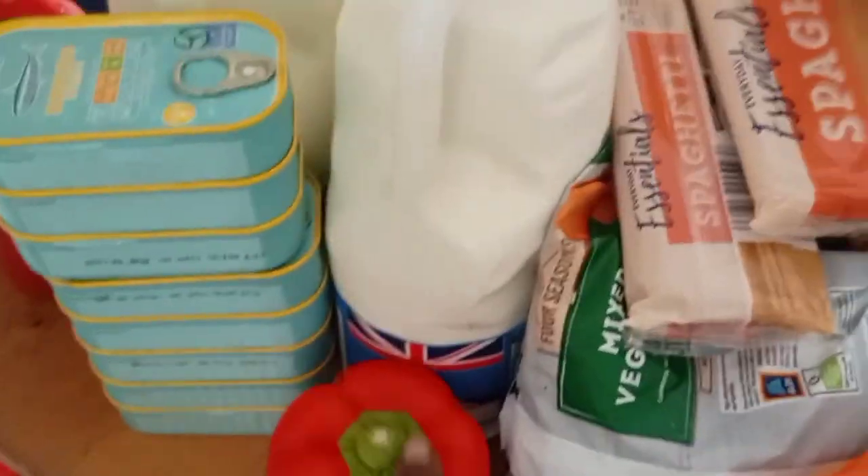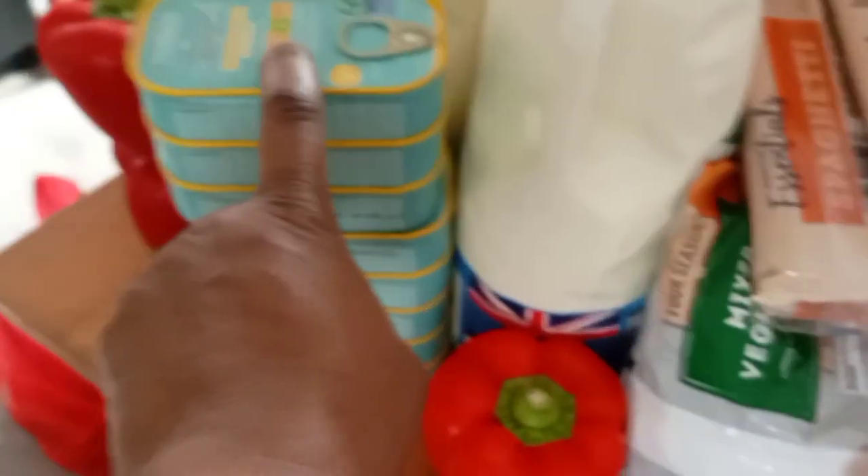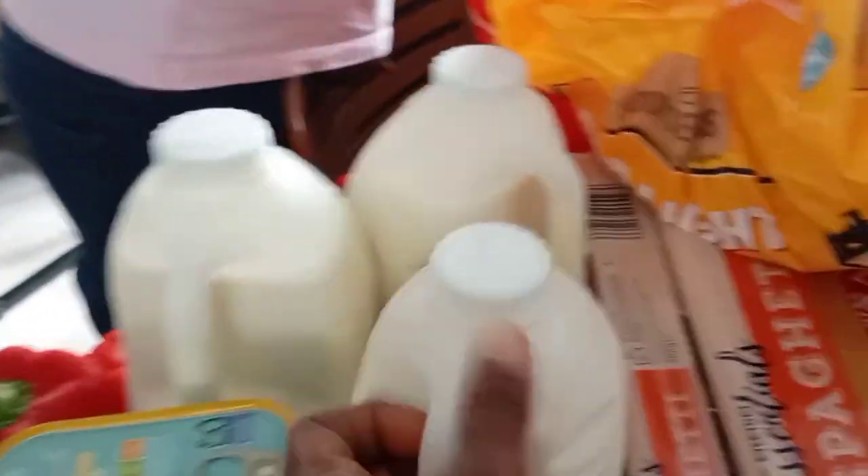The red bell pepper is very good. The fish in tin — I call it sardine. And what's going to add it without a bottle of milk?